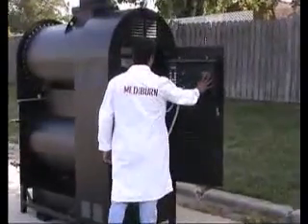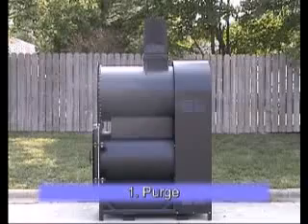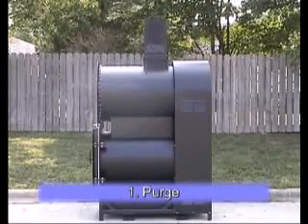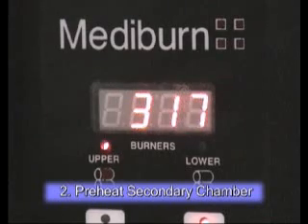Burn cycles are automatically controlled. The operator chooses the burn time from the control panel and pushes the start button. Mediburn has a purge cycle and a preheat cycle before burning begins. Fans blow accumulated gases from the chambers during the purge cycle, then the top burner ignites, preheating the upper chamber. Lights on the control panel show when a burner is ignited.